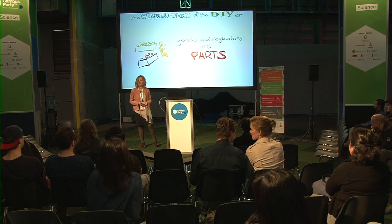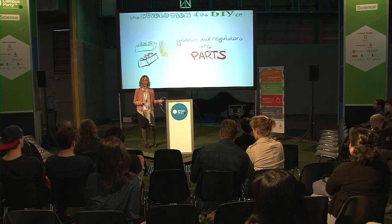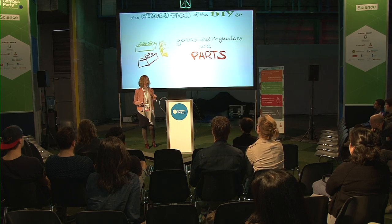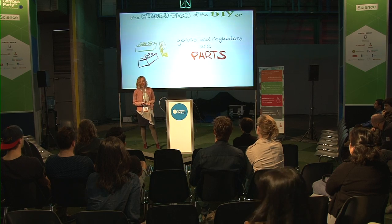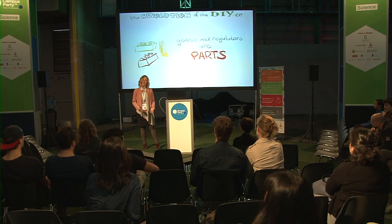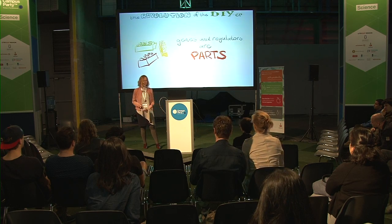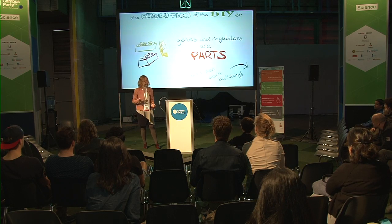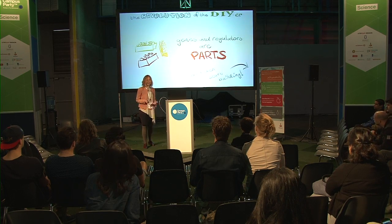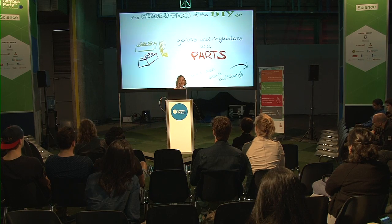Besides making these parts, they also put them into a big catalogue you can look up online — it's parts.iGEM.org. There you can see which ones are available, order them, and share them with each other. In that way, you have a kind of repository of biological functions which you can mix and match and put together into new biological functions. So then, of course, you would start building — and I will tell you the story of when I started iGEM.